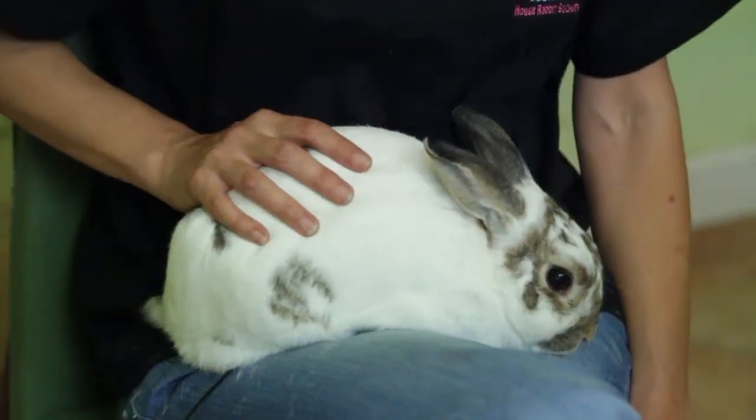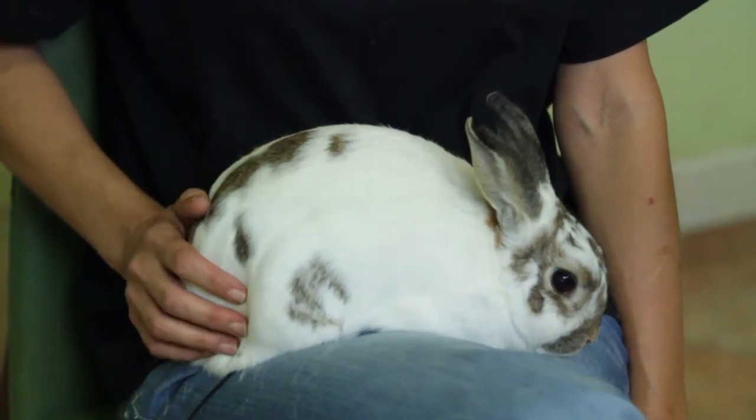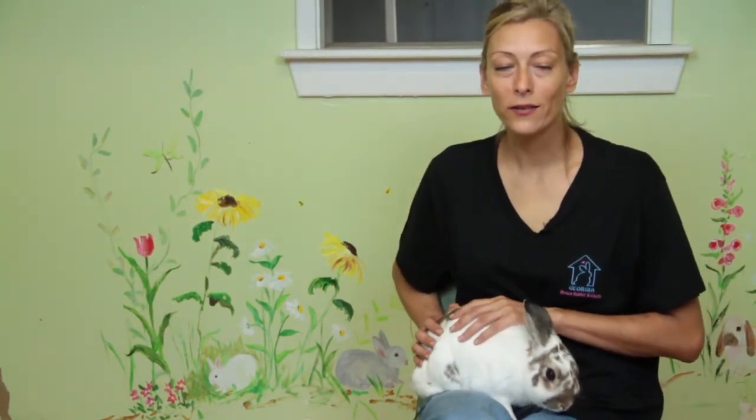You'll often see these rabbits out around dusk and dawn. Those are their most active periods of the day. Any rabbit that you see that has spots or is colored in white, red, or black —